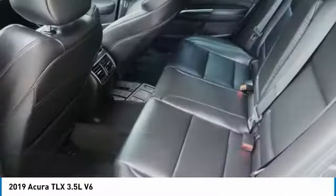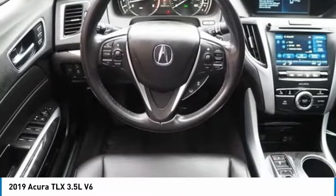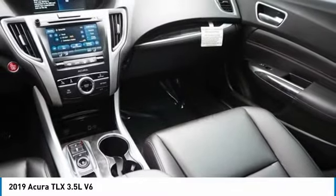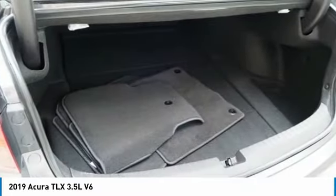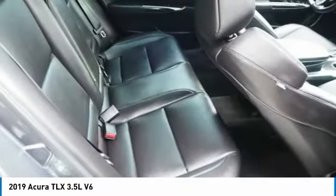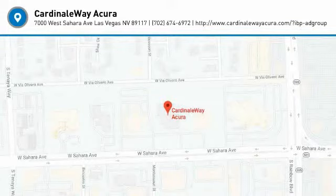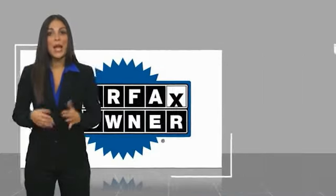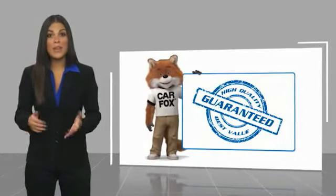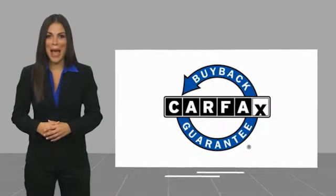Come see the car for yourself. This is a one-owner vehicle with a Carfax vehicle history report. Be sure to find a complimentary copy of this report online or contact the dealership. This vehicle qualifies for the Carfax buyback guarantee.